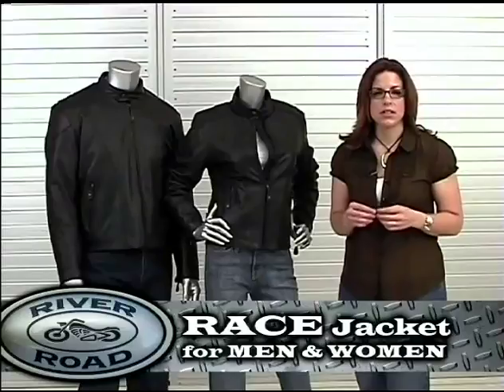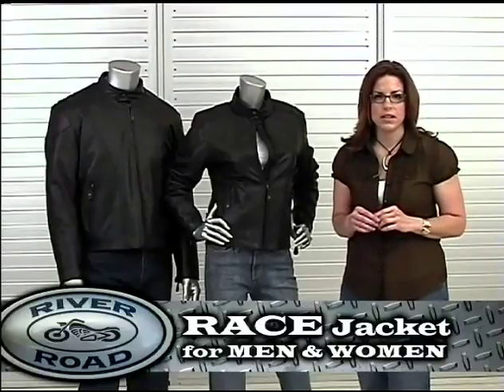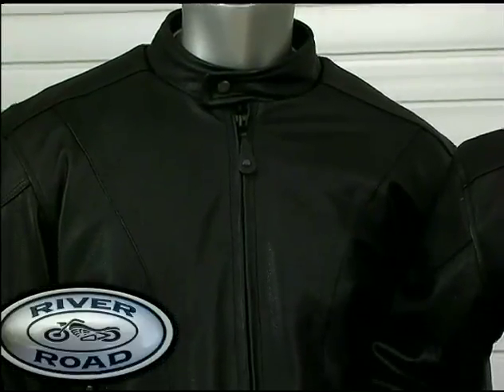The River Road Race Jacket is a part of the essential collection. Due to its simplicity, quality, and affordability, the River Road Race Jacket is the top selling jacket in the entire River Road apparel line.